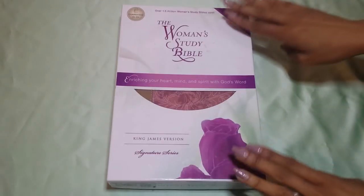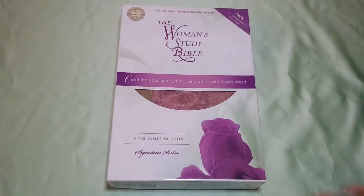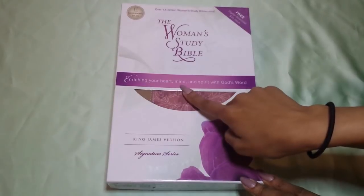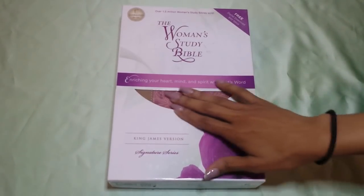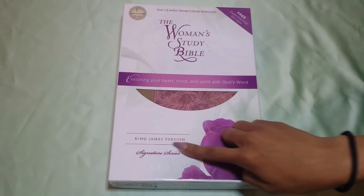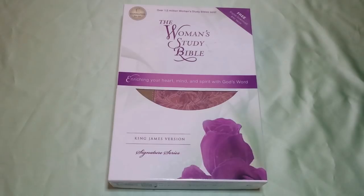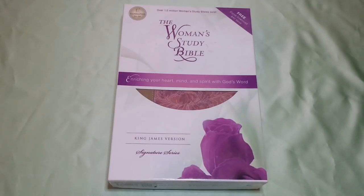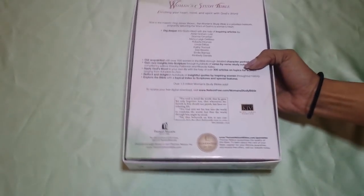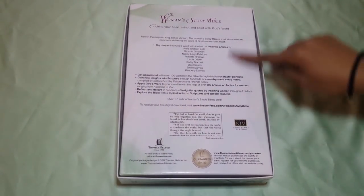I'm going to flip the camera around and show you guys the inside of my Bible and tell you my thoughts. Here is what the Bible looks like when it's in the box. You get the Women's Study Bible — Enriching Your Heart, Mind, and Spirit with God's Word — with a little window here to see the design. This is the King James Version Signature Series. If I'm not mistaken, it also comes in the New King James Translation as well as the NIV. When you flip the box over, you get details about the features, font, and all of that.